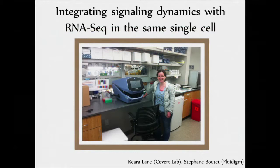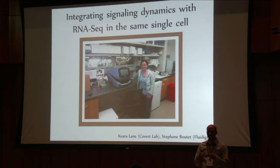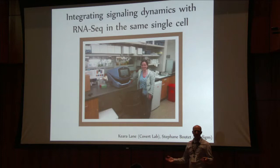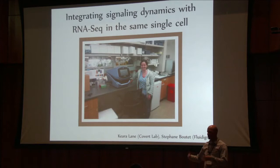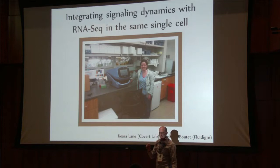Over the last year and a half, we've been really excited to interact with Fluidigm, who developed the C1 platform where they're able to do RNA-seq — sequence all of the RNA in a single cell. The technology we wanted to develop was to use the same chip that goes into this RNA-seq platform and make it so that we could do our imaging on that chip. We could look at multiple kinases plus a transcription factor, look at them all for a day, and then do the RNA-seq to get the full global transcriptome in that same individual cell.